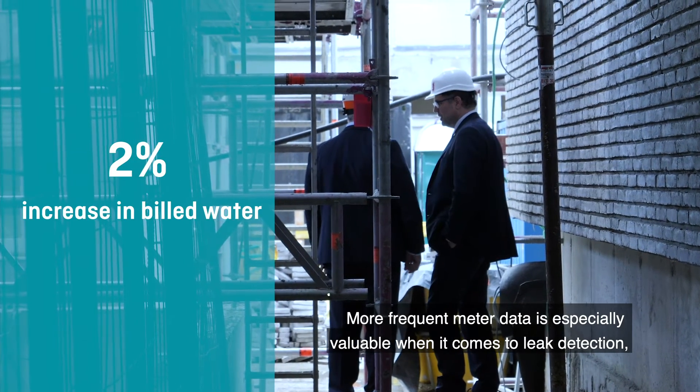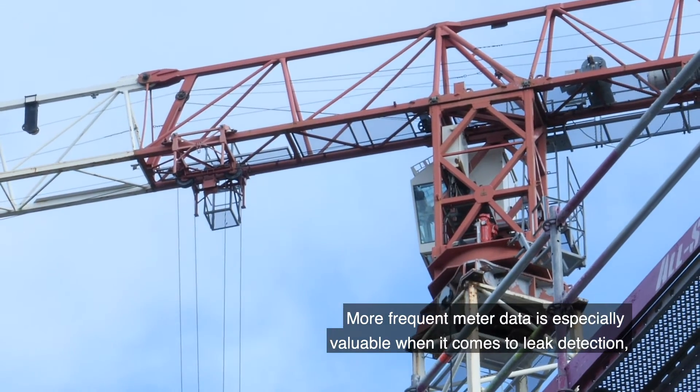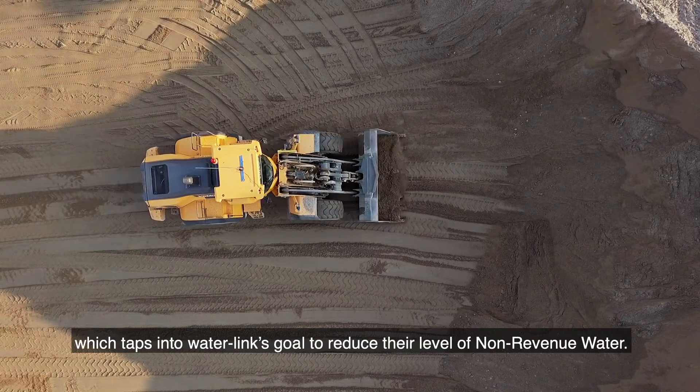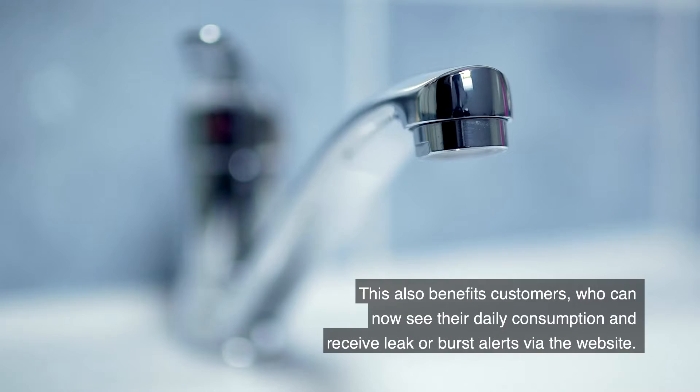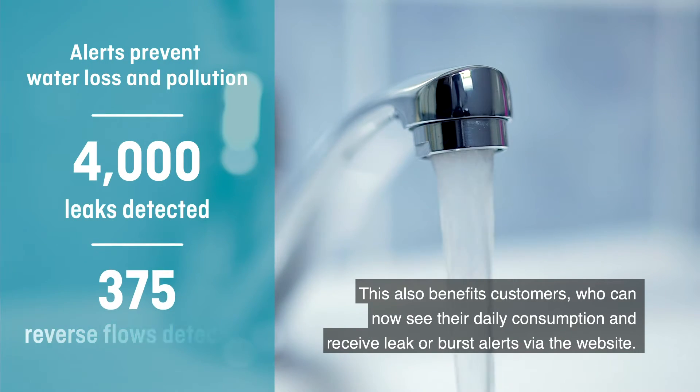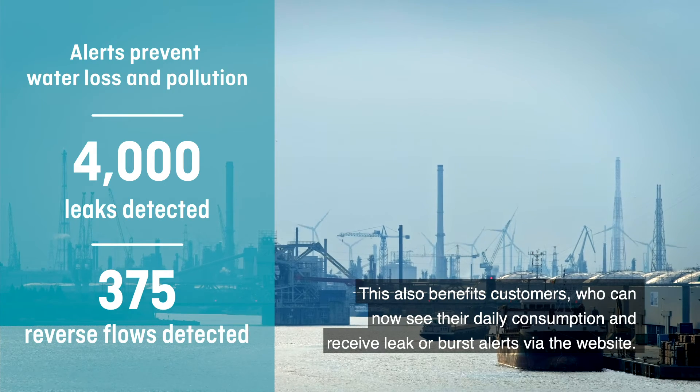More frequent meter data is especially valuable when it comes to leak detection, which taps into Waterlink's goal to reduce their level of non-revenue water. This also benefits customers, who can now see their daily consumption and receive leak or burst alerts via the website.